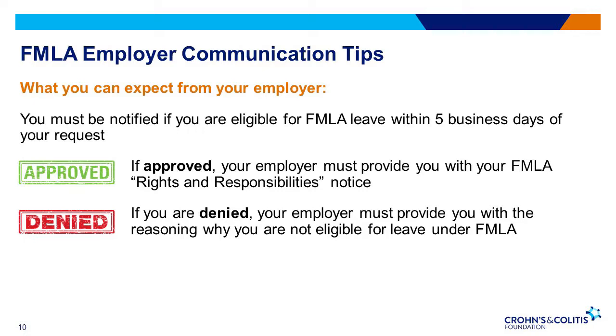If your employer approves your leave, they must provide a written rights and responsibilities notice within five days, which informs the employee of the specific expectations and obligations associated with the FMLA leave request and the consequences if those obligations are not met. If the employer determines the employee is not eligible for leave, it must state at least one reason why the employee is ineligible and provide the eligibility notice within five business days of the initial request. If you're denied, your company may offer you the opportunity to appeal or clarify your request. If not, you can consult with an attorney or file a complaint with the Department of Labor.